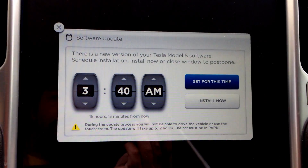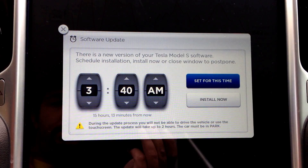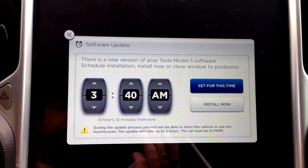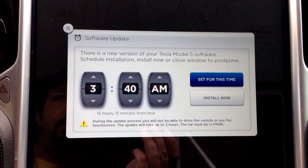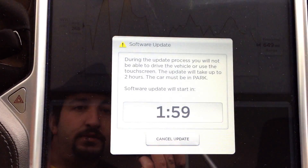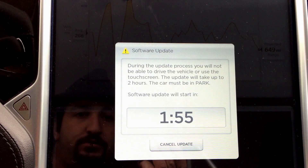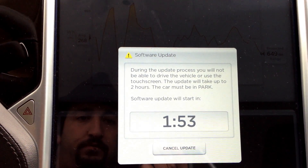I suppose I will do it now. During the update process, you will not be able to drive the vehicle or use the touch screen. The update will take up to 2 hours. The car must be in park. We are in park. Install now. Software update will start in 1 minute 54 seconds.